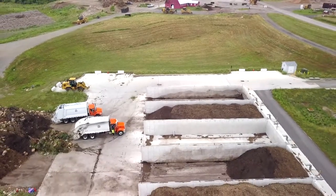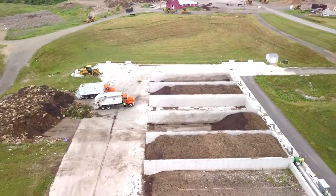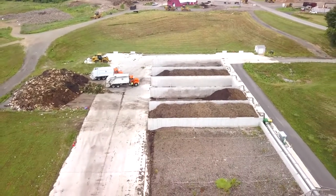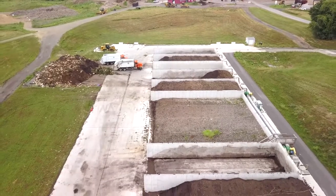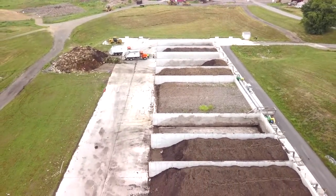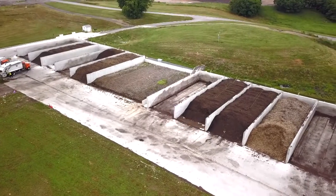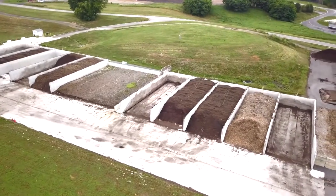Our curbside collection contractors pick up materials from residents and schools participating in our Feed the Green Bin program. Residents may also self-haul food scraps to our drop-off location at the Residence Convenience Center. The material gathered here is run through a grinder and then placed in bunkers, where the negative aeration system and bio filters ensure odors, waste, and wastewater are managed.